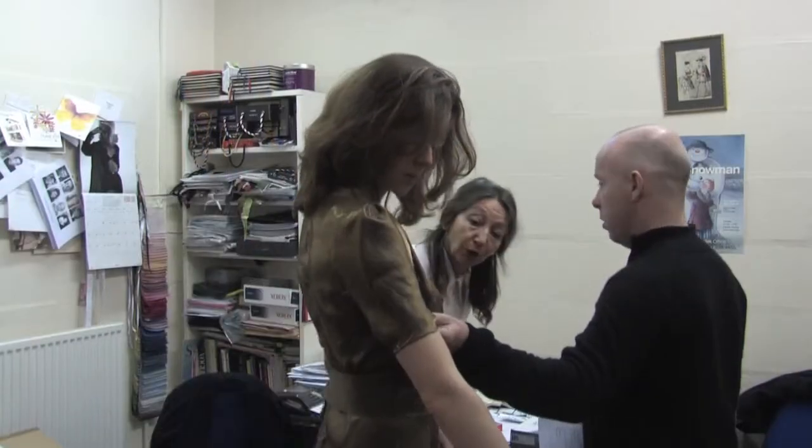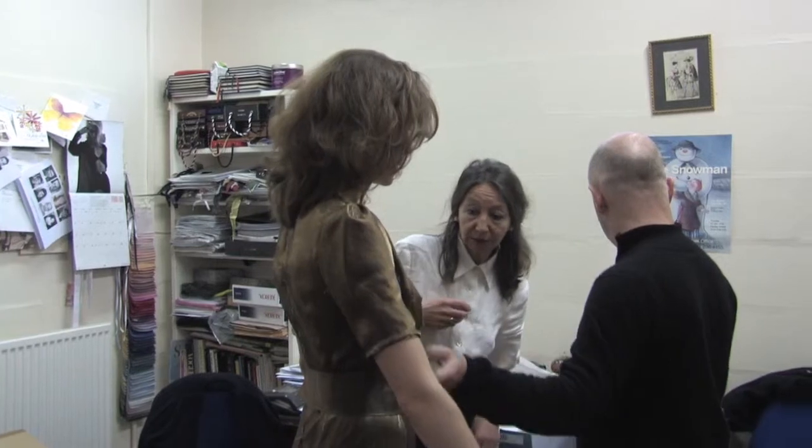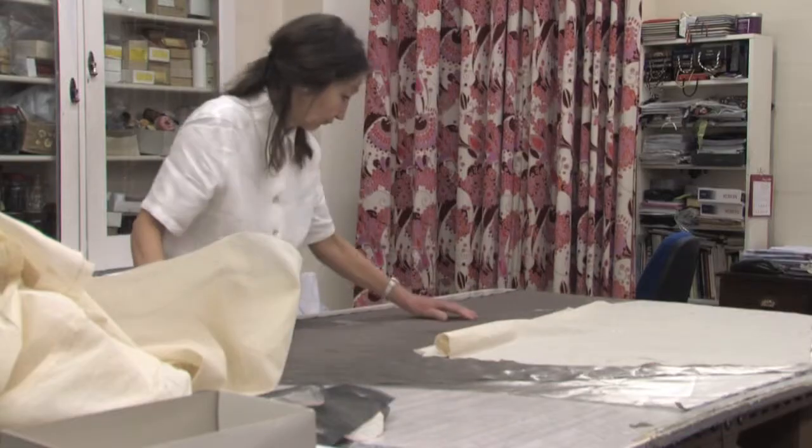We get our information from the designer who comes down and talks to us, and he'll bring us either a drawing, reference, or we'll talk through notes, and then we know where to start.